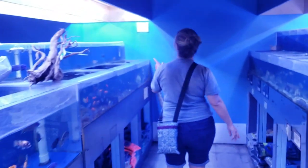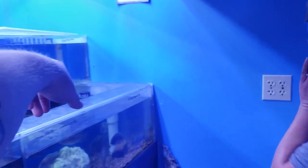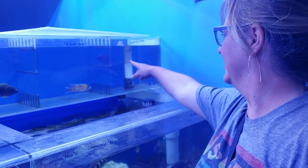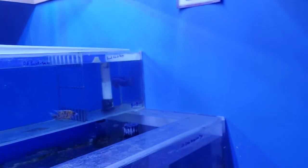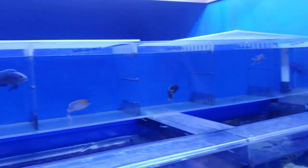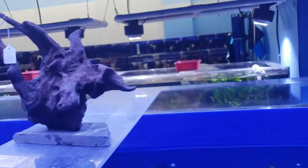They're keeping some of these guys alone because they're so violent and territorial. His wife goes to look at a fish and the speaker asks her to put her hand on the glass — the cichlid freaked out and splashed everywhere. Some very aggressive cichlids here.